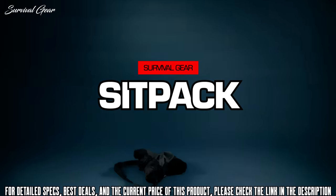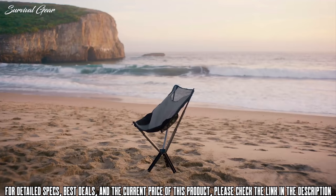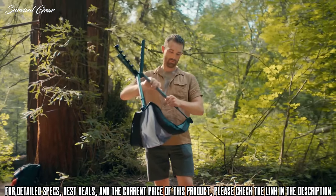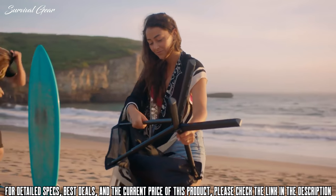Introducing the Sit Pack Campster — a truly revolutionary chair, reimagined. The Campster opens in just a few seconds: simply flip it open and pull and twist the telescoping legs as it locks into place.